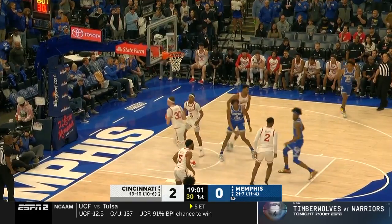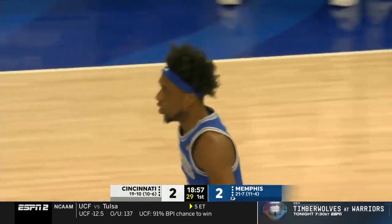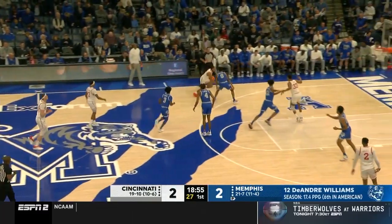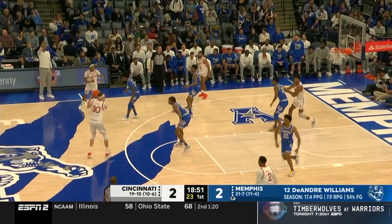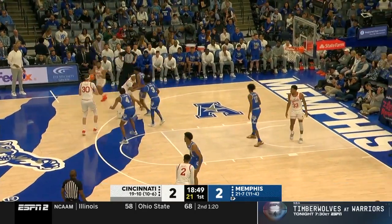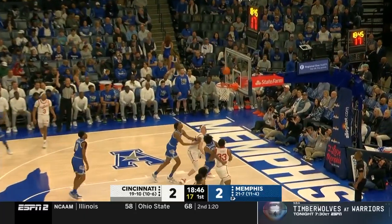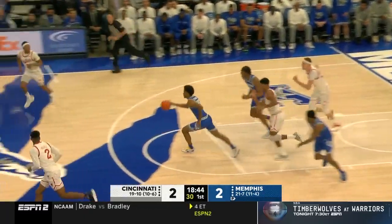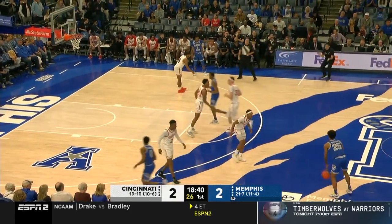Williams goes down the floor and through contact to finish. Two big men with two baskets early. I like the way Cincinnati came out and packed the ball to Victor Locken — he's coming back off that ankle injury and seems to have his timing back. The big fella looked for number 30 down low. Adams-Woods way deep on a three, and it's Jayden Hardaway, the coach's son, with a Memphis rebound.